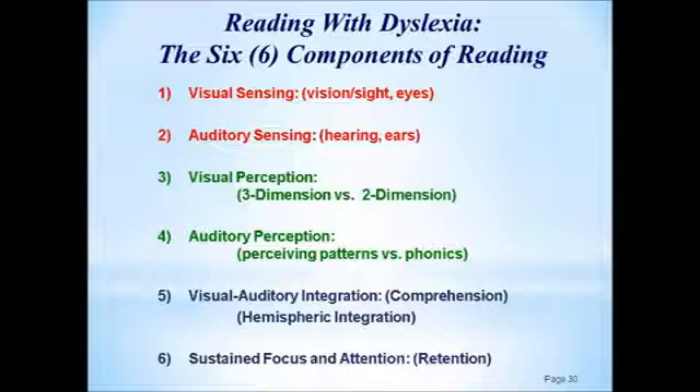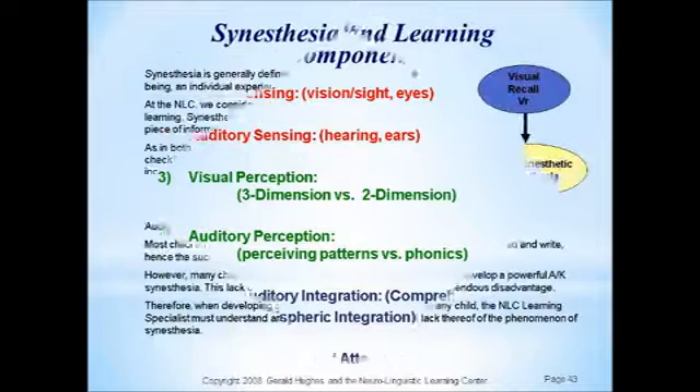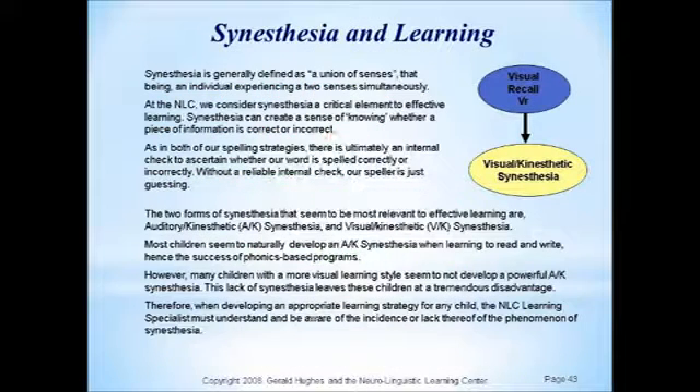The last thing I'd like to talk about before we get deep into the program with specific exercises and a specific eight-week program that'll take us from wherever we are to effective reading is synesthesia — probably the most overlooked concept with respect to learning. We're always talking about how something looks or how it sounds.